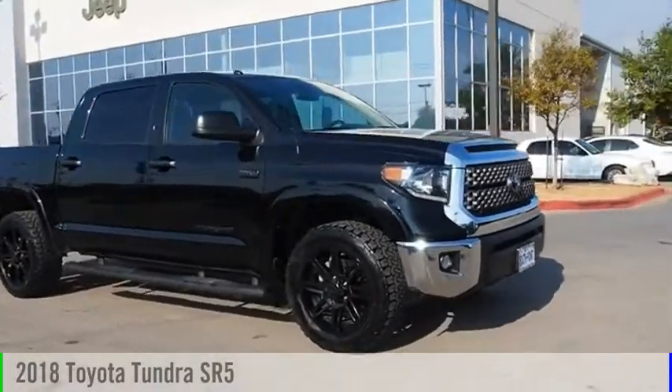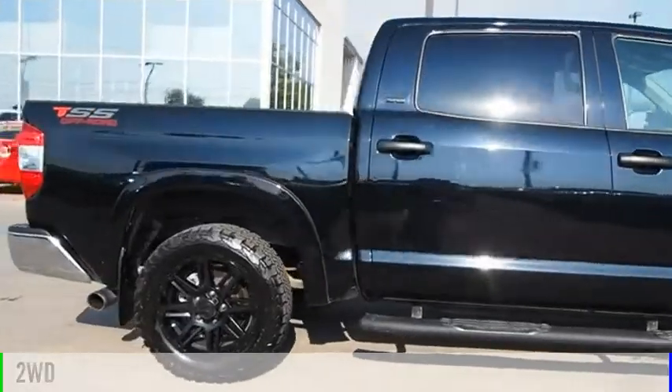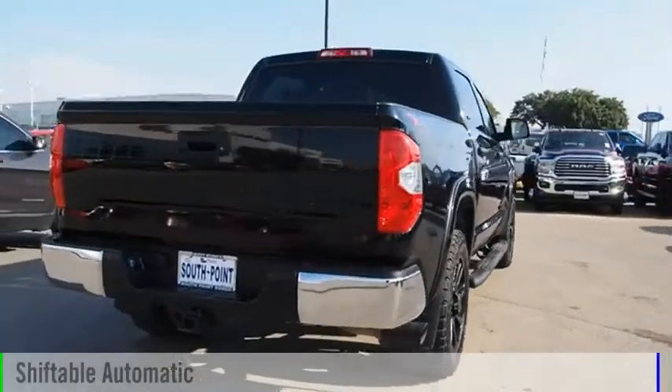Come test drive the 2018 Tundra. This vehicle is powered by a two-wheel drive, eight-cylinder, 5.7 liter engine, and comes with an automatic transmission.